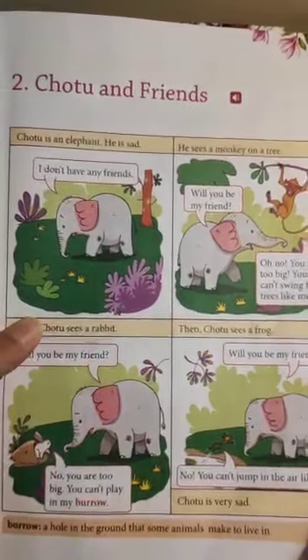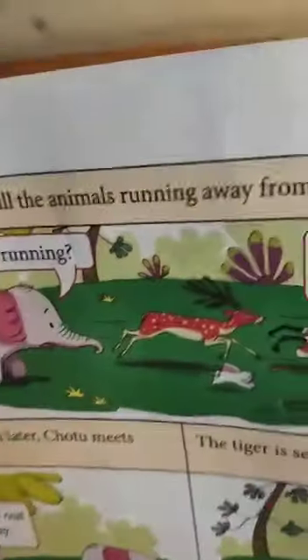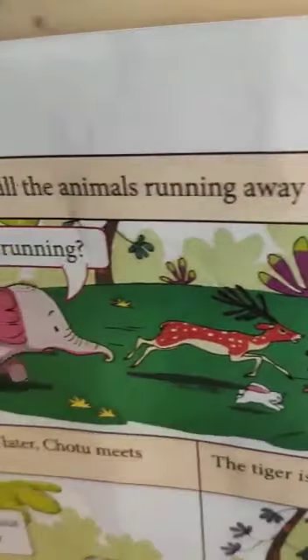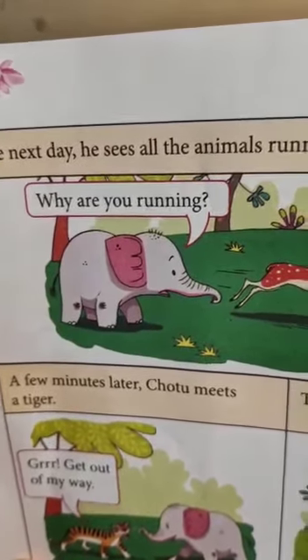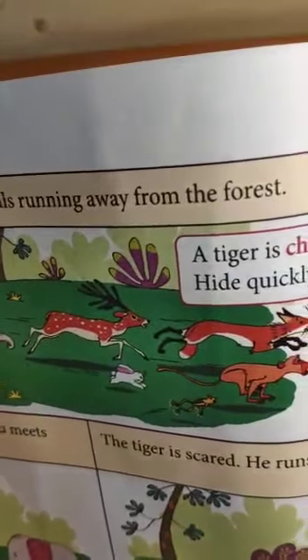Let's turn the page to see some more pictures of this lesson. Look at those animals — they are all running. Only the elephant is not running. I wonder why are they all running? They seem to be scared. Let's check out what is making them run.